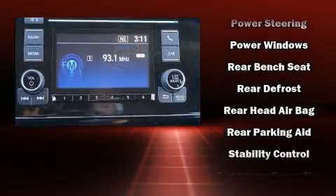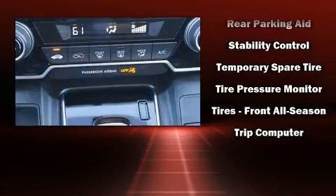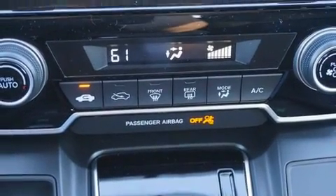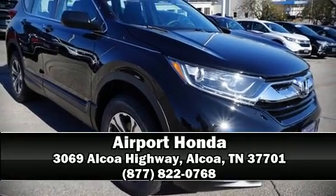Sophisticated all-wheel drive assures superb handling in any weather condition. Our sales reps are extremely helpful and knowledgeable. Stop by our dealership or give us a call for more information.